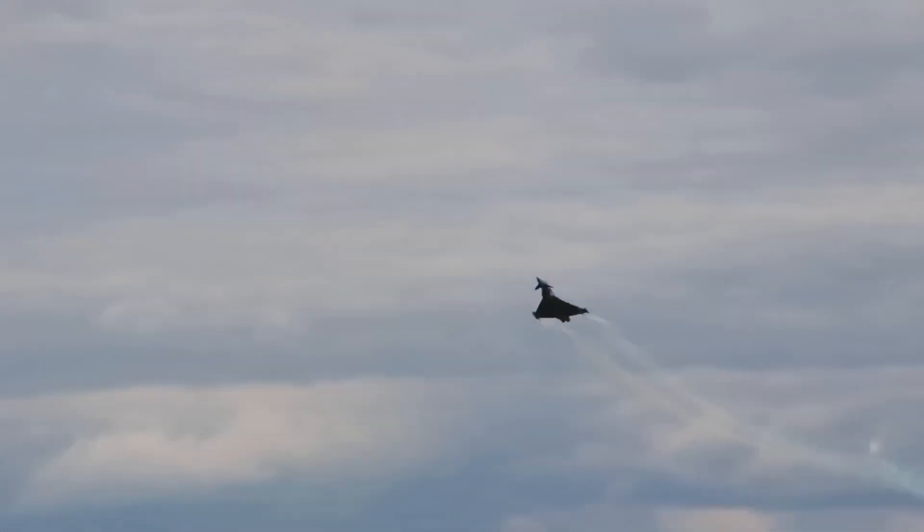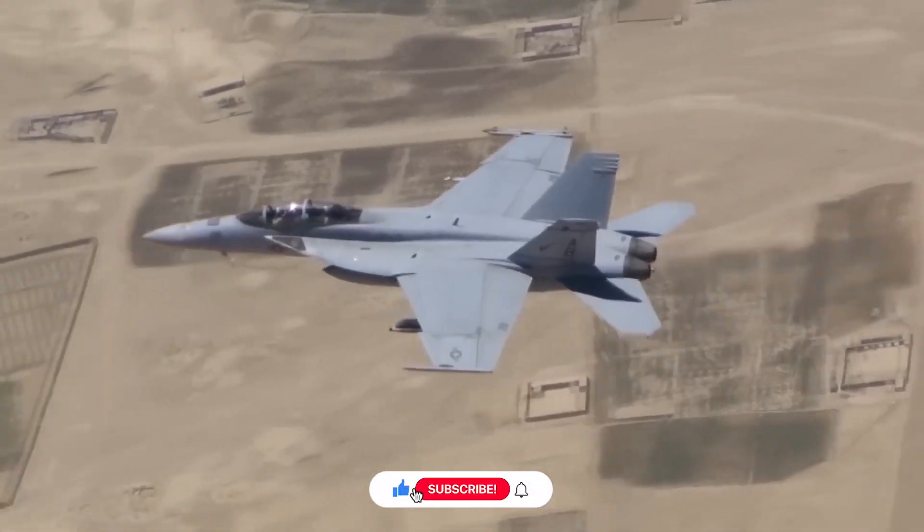Thank you for joining us today as we explored the world of sixth-generation fighter jets and the NGAD fighter.